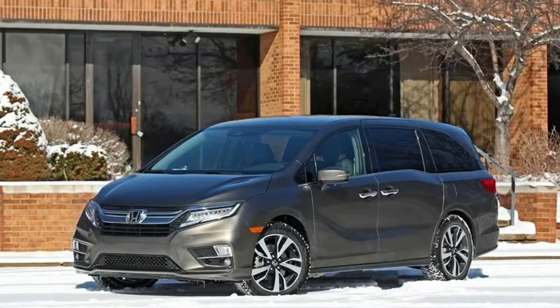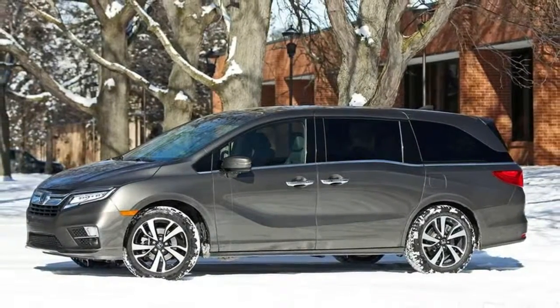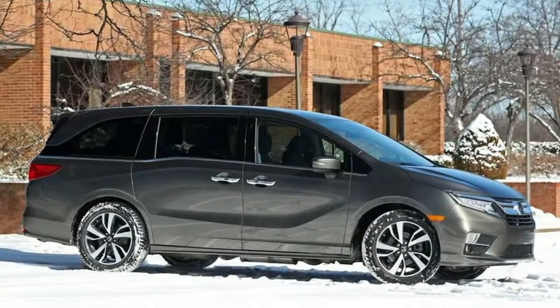Braking performance is where the Odyssey's dynamic traits fade. The pedal feels soft when you first push into it. What's more, the Odyssey Elite also suffered from the longest 70 mph to 0 stopping distance in this matchup.